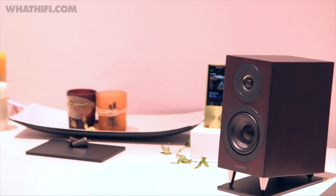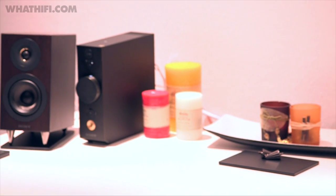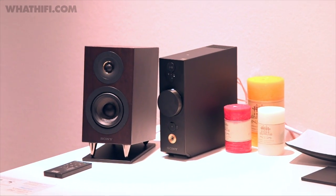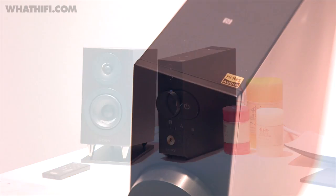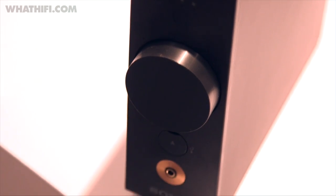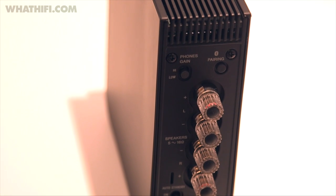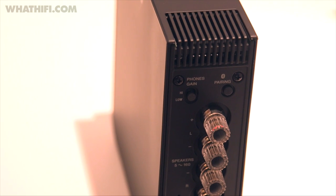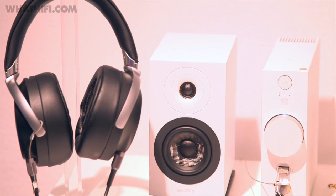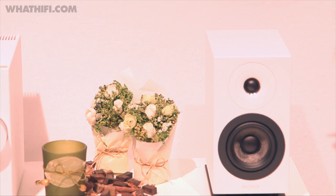Also new from Sony is the CAS1 Compact Hi-Fi System, that aims to deliver top-notch sound to its speakers, all via headphones, thanks to two dedicated amplifiers. It's made up of a slim, vertically-standing main unit and two speakers, supporting high-res audio playback up to 24-bit 192kHz for PCM, and single-speed DSD via two USB inputs. Plus, it has Bluetooth and NFC onboard for wireless listening. It'll be available for €900, so about £650.